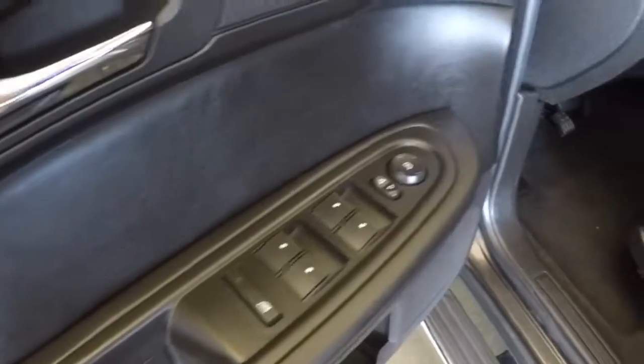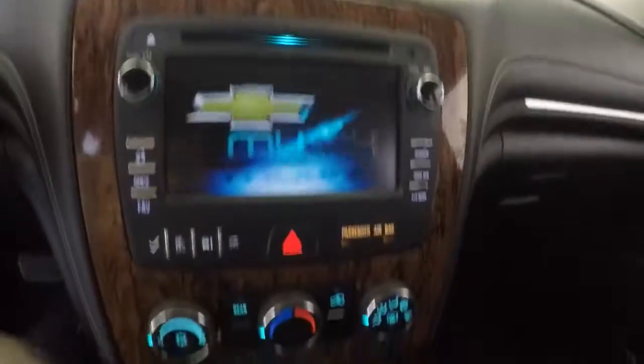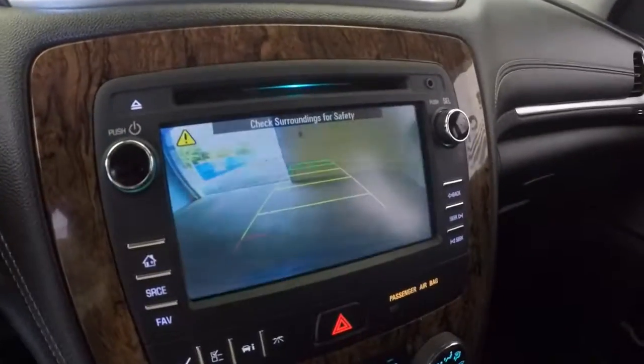All the controls on the door, power seats, all the controls for cruise control, radio and Bluetooth on the steering wheel, touch screen display, controls, OnStar, and backup camera.